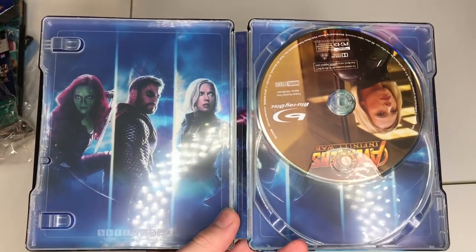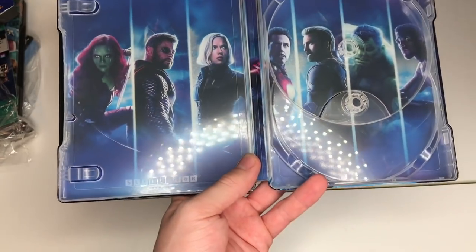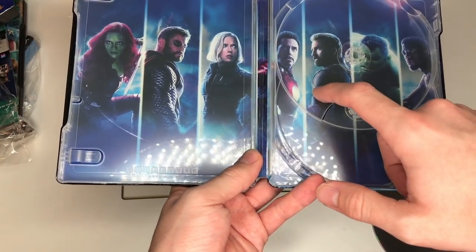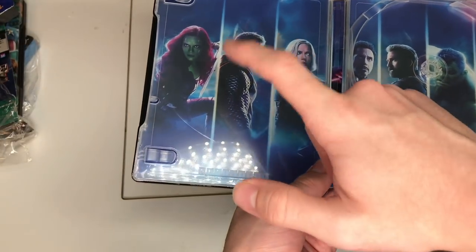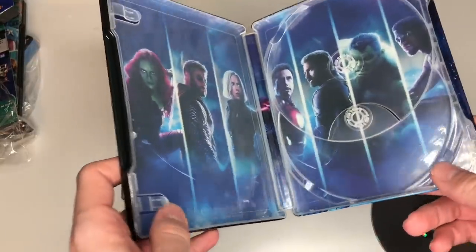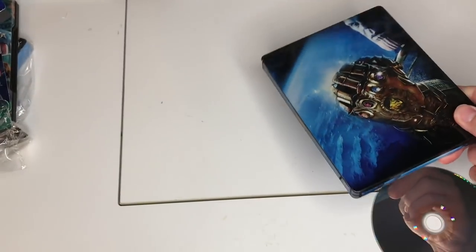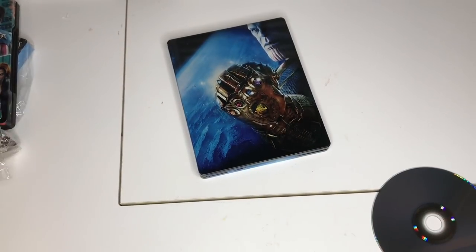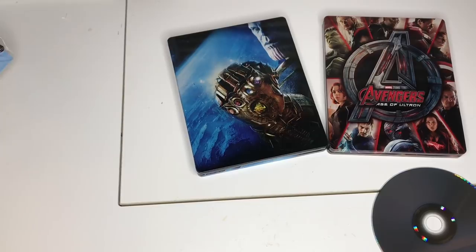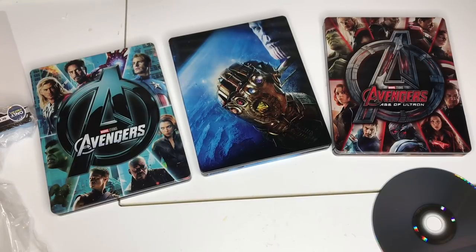Inside we have the disc. Taking everything out, let's just marvel at our beautiful heroes here: Black Panther, Hulk, Captain America, Iron Man, Black Widow, Thor, and Gamora. What's surprising is I'm a little disappointed there's no Star-Lord — where's the Star-Lord? Maybe people are that mad at him. But seriously, the steelbook is amazing and beautiful, and all three steelbooks are fantastic.